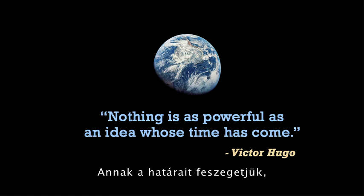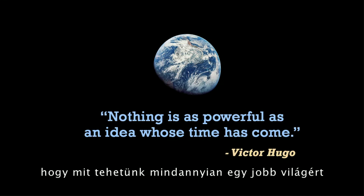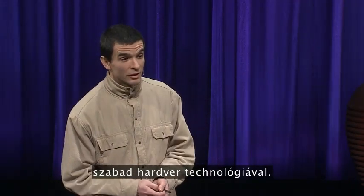We're exploring the limits of what we all can do to make a better world with open hardware technology. Thank you.